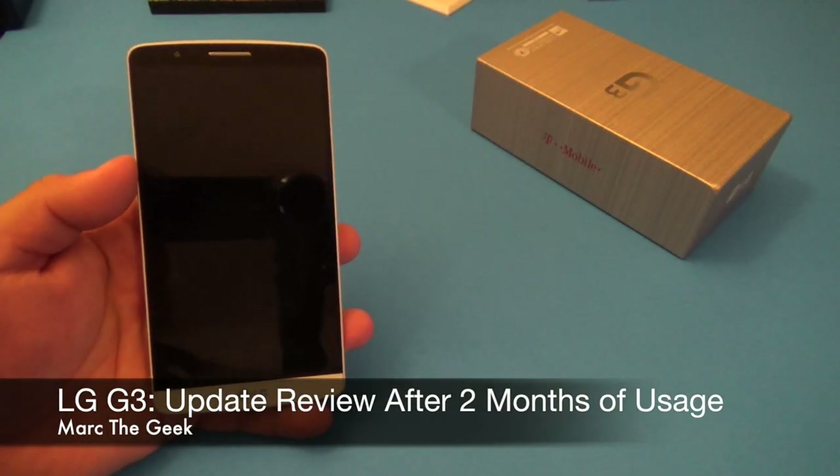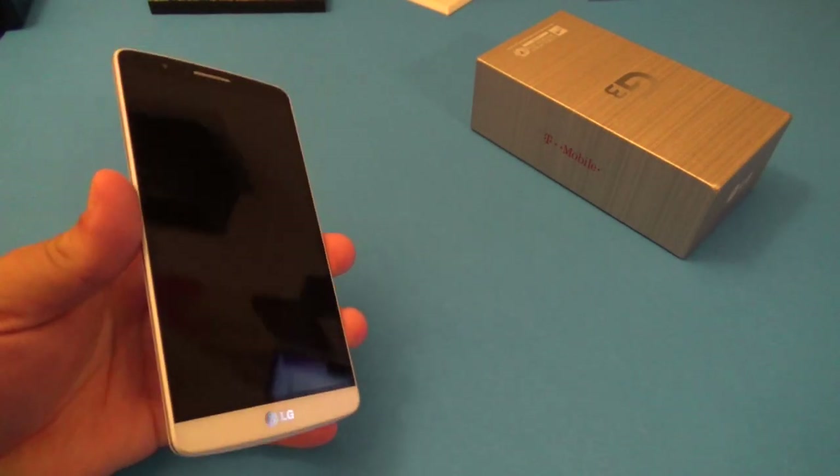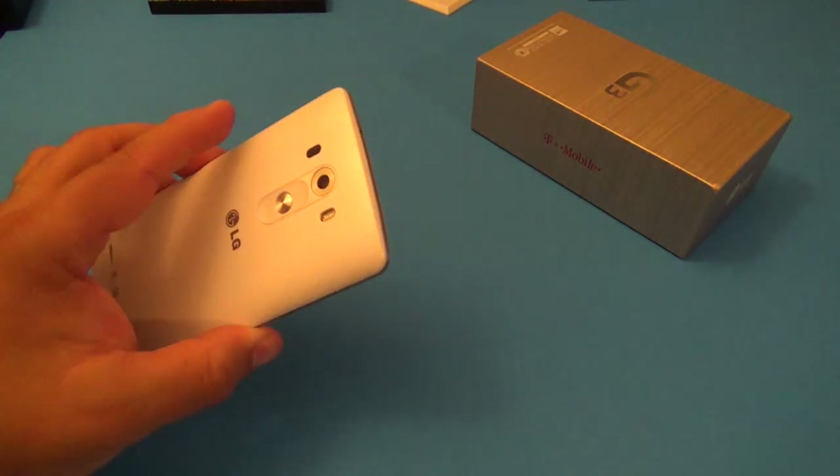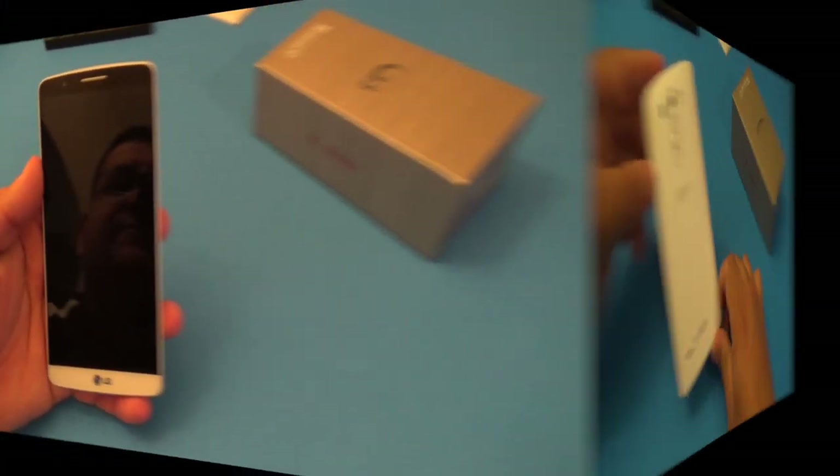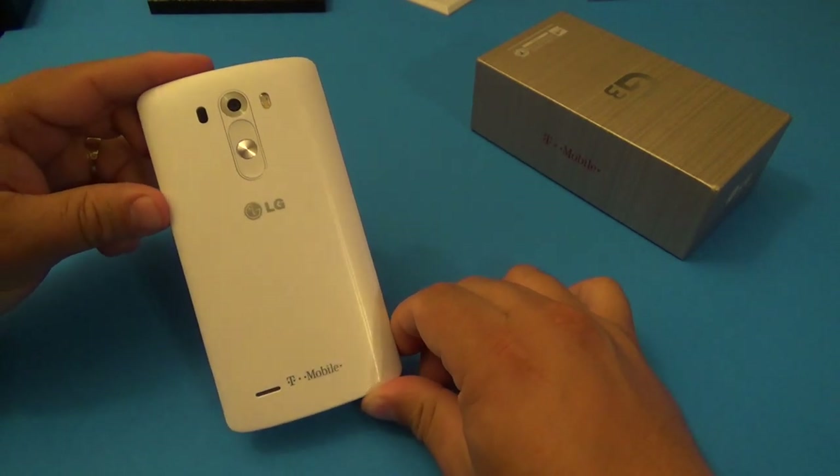Hey guys, Marta Geek here. In this video I want to do an update review after two months of usage of the LG G3. Let's go ahead and get started.